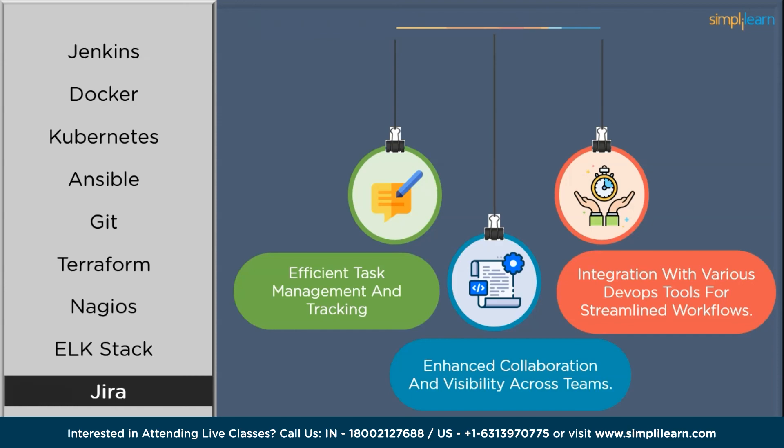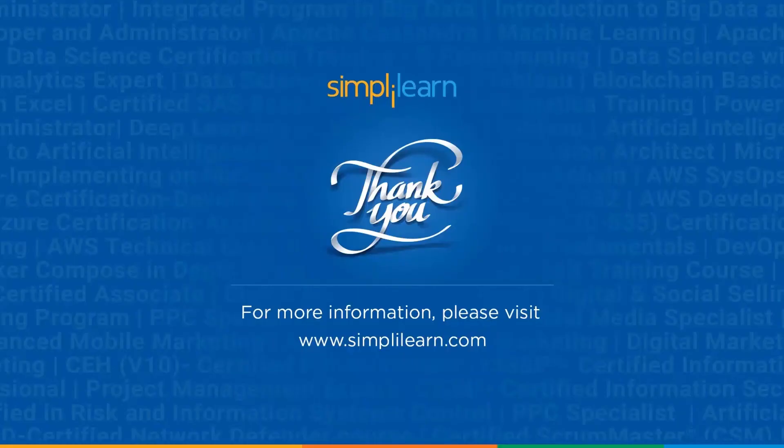These were some of the top nine DevOps tools that you must know, which will help you enhance and accelerate your career in DevOps. As the DevOps landscape evolves, these tools will continue to play a pivotal role in driving innovation and empowering organizations to deliver high-quality software products efficiently.